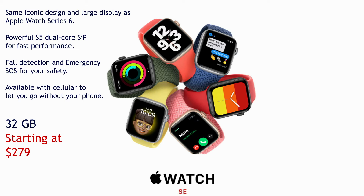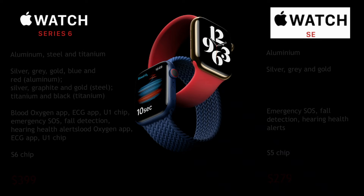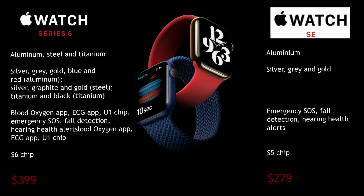Apple has also announced a cheaper version of the watch called Apple Watch SE. The starting price is $279 and it is available in both cellular and Wi-Fi options. While most of the features are the same, there are some key differences between Apple Watch Series 6 and Apple Watch SE.